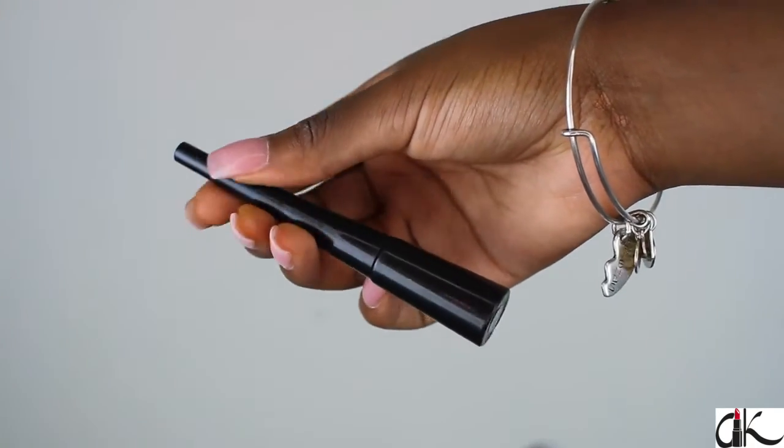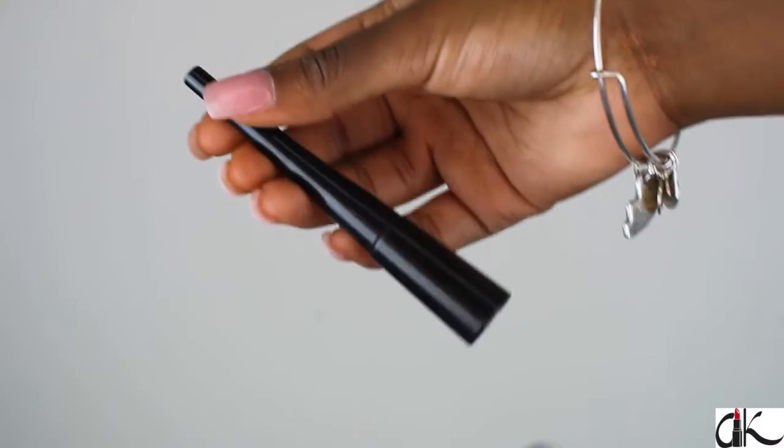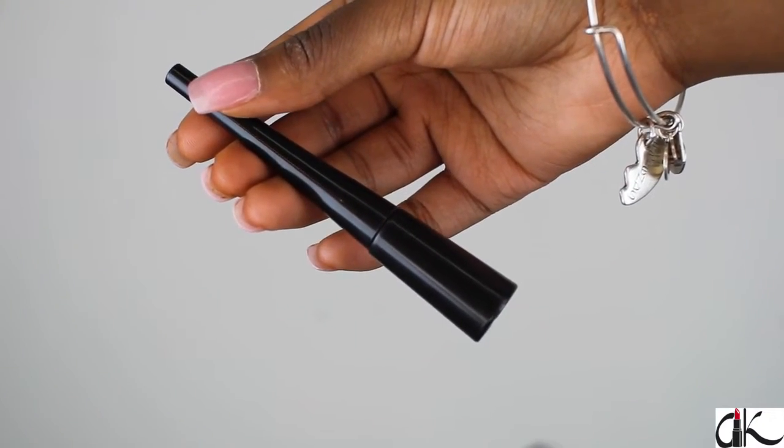Now I'm going to line the top of my lids with my e.l.f. liquid liner. I love this because it is quick and easy. I'm not going to do a wing liner — I'm going to keep it very simple and just do a straight line across. That's it.